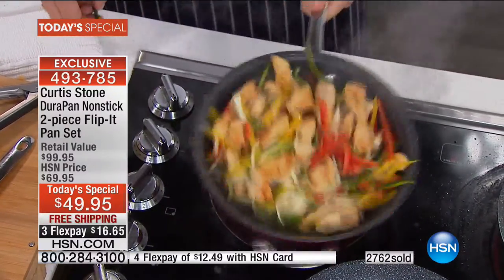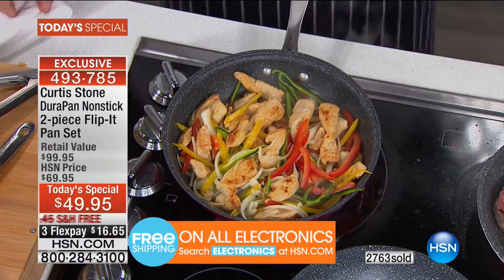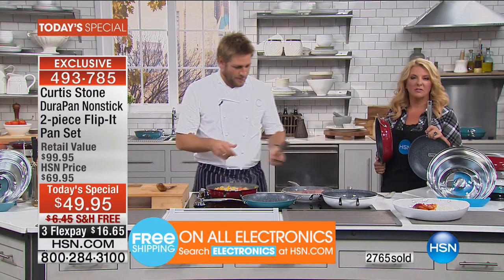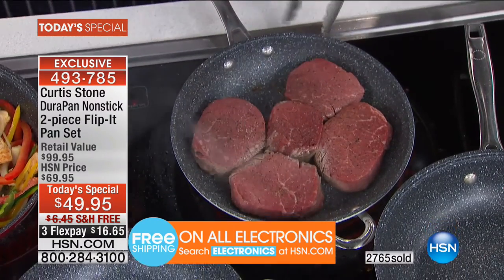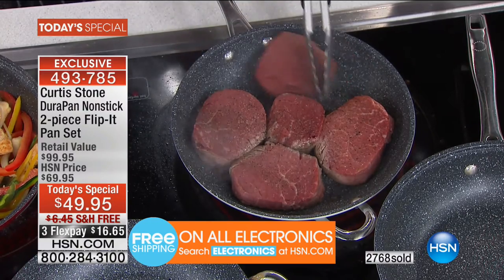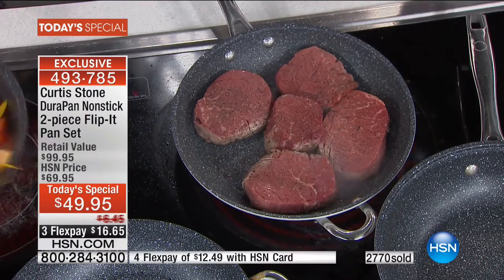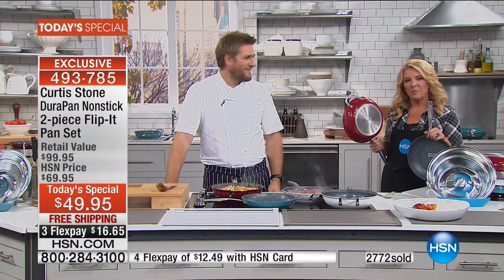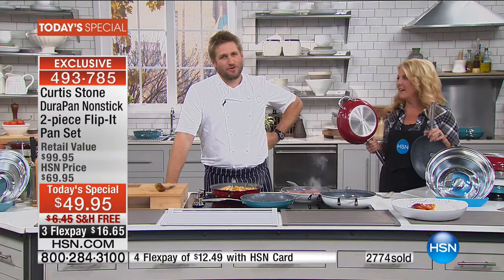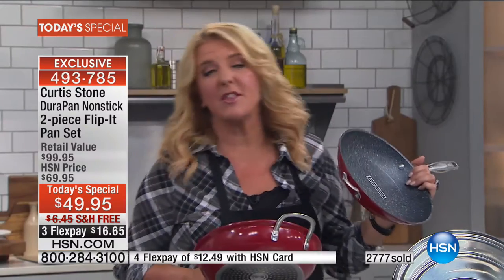Carol says she purchased a similar set she loved so much she wanted more, and when she saw the DuraPan she recognized it as the right product. She loves the full can set, especially what sounds like a small pot with a handle — a great pan. We thank Carol for her call. We're quickly approaching 3,000 orders; it's just the first show today.